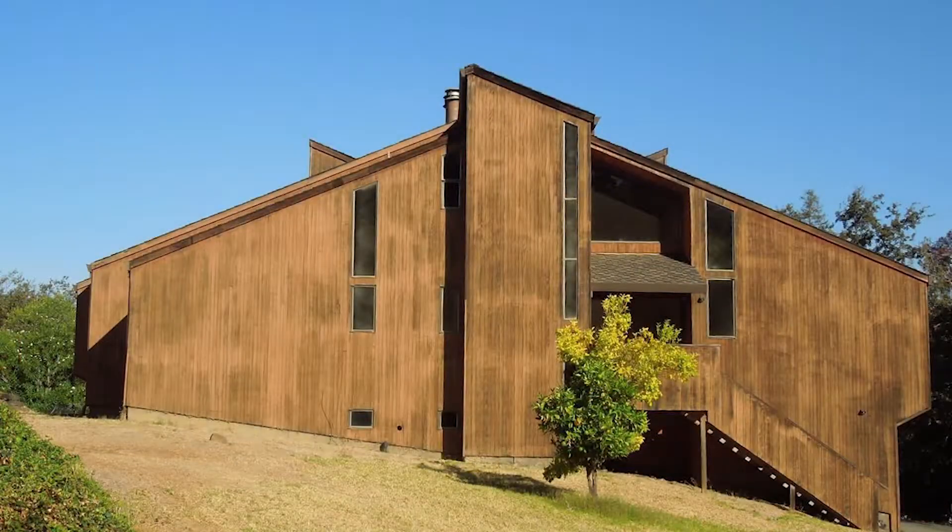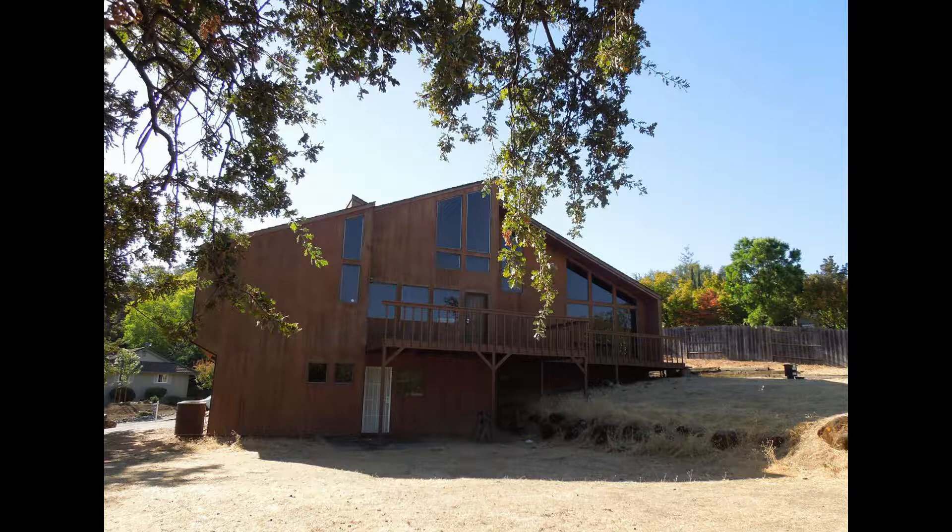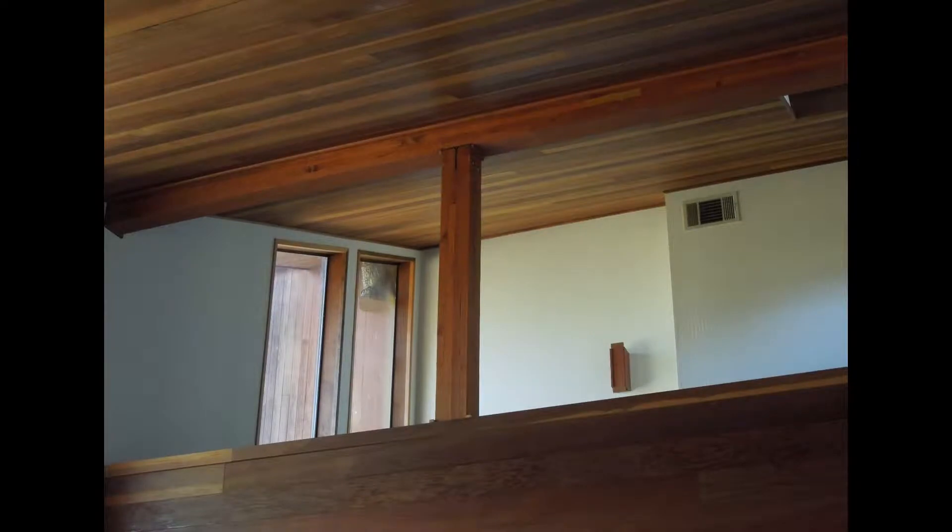This next one was in the city of Vacaville. My partner Becky does a ton of flips out in Vacaville, but this was the first one that I was a part of. It was a really unique property because it had three levels. The owner had built it with a full basement but had never finished it off. It was all wood everywhere — redwood covering the exterior of the entire house and redwood in the ceilings with really cool vaulted ceilings, windows everywhere, a very modern look. I had never designed a modern house before and it wasn't really my style, so that was a challenge for me.